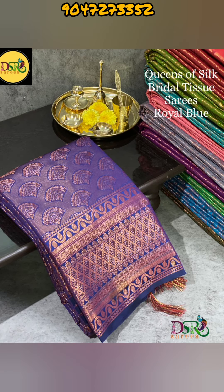This saris is a grand rich color and running tissue blouse. In the pixel, you can find it.